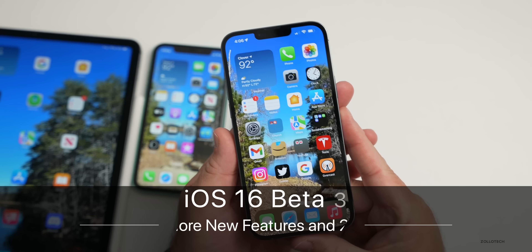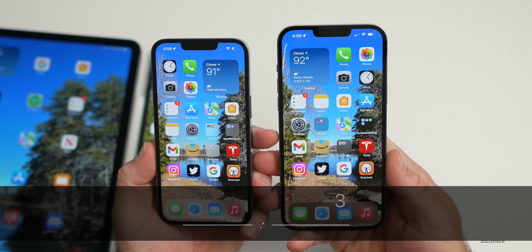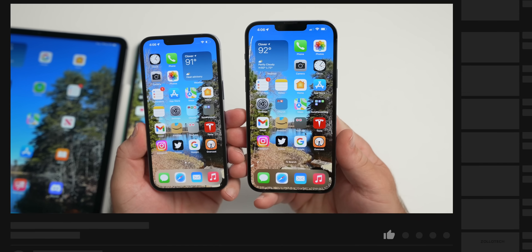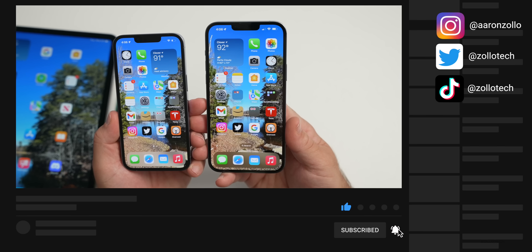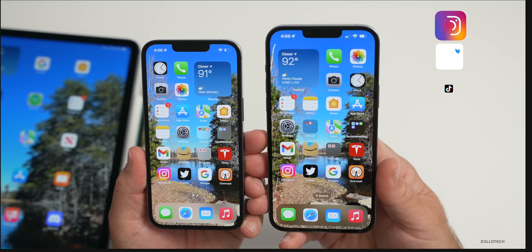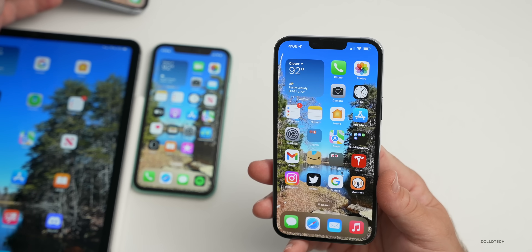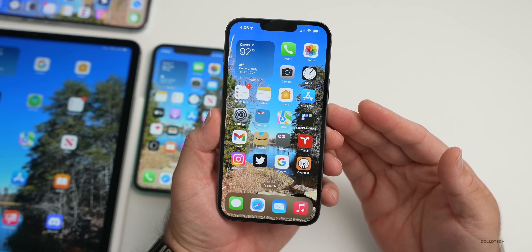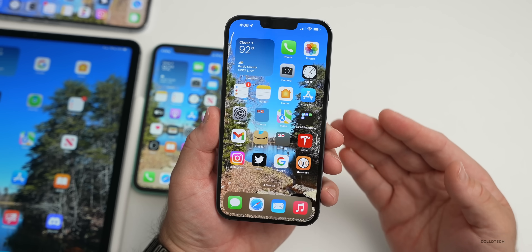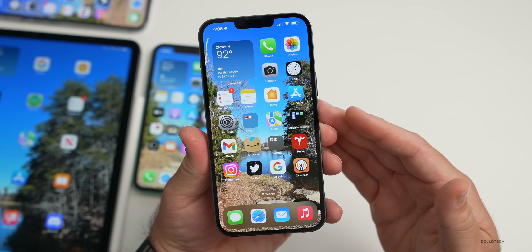Hi everyone, Aaron here for Zollotech. iOS 16 beta 3 and iOS 15.6 beta 5 have been out for a few days. We're going to talk about the overall experience, but first let's go over new features found in iOS 16, then the overall experience of both betas, and when to expect iOS 16's public beta and iOS 15.6's public release.